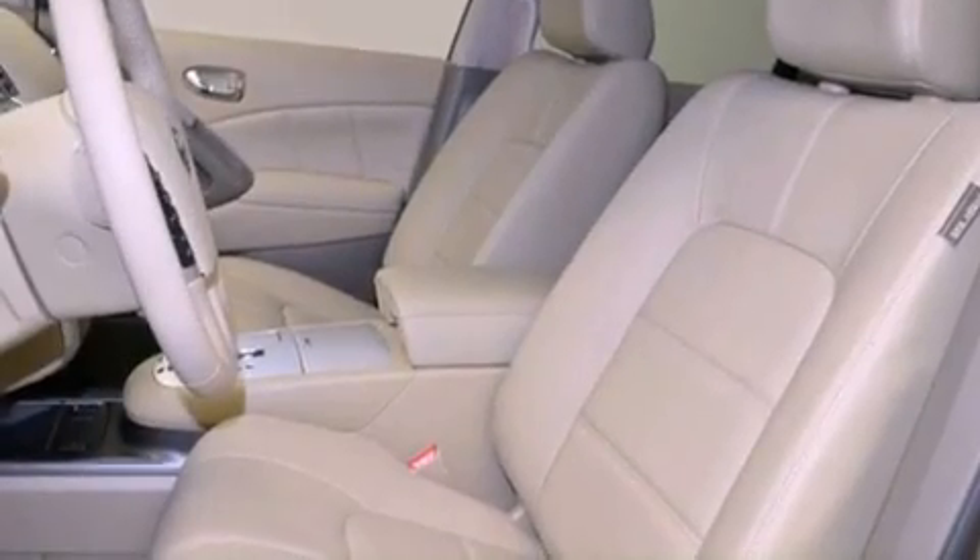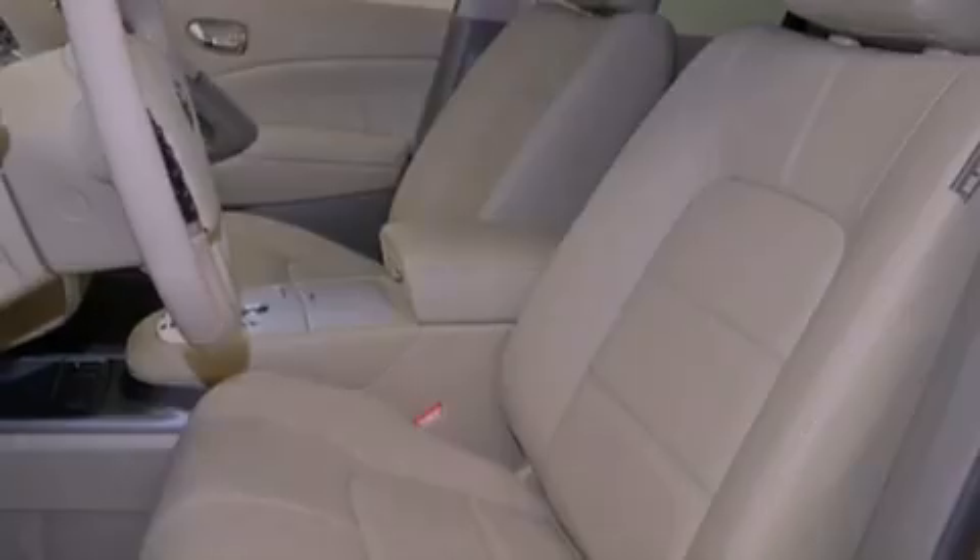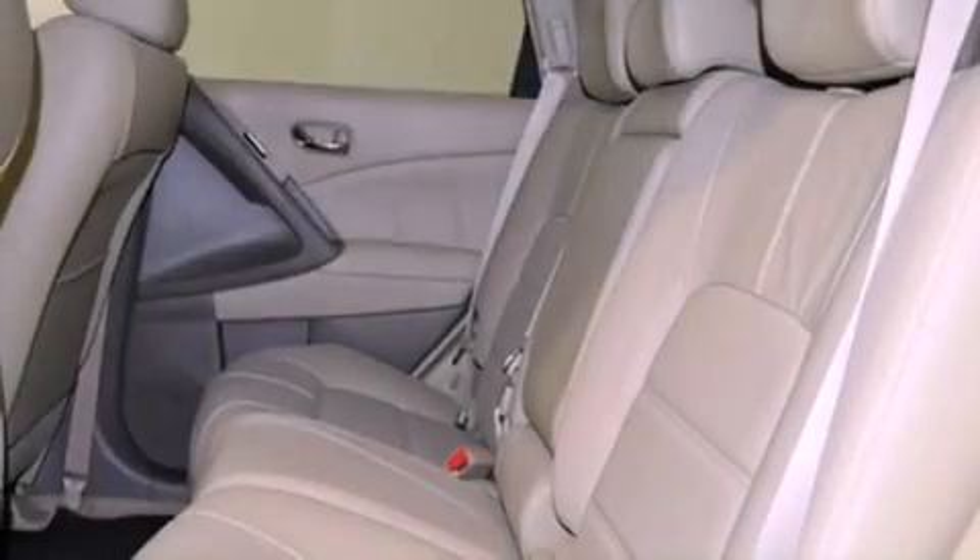Air conditioning with automatic climate control and the navigation system will help you get from point A to point B on time.